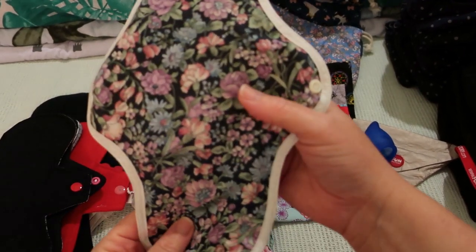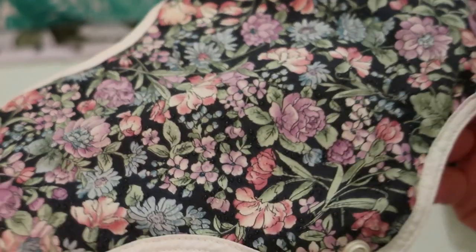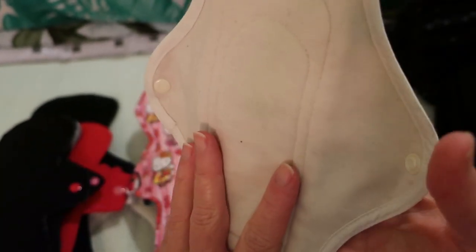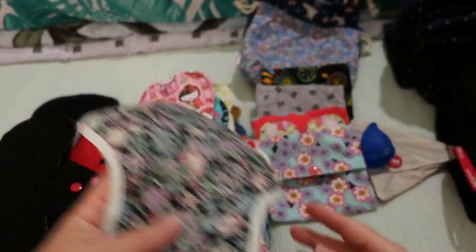10-inch Carnation Black by Hannah Pads — this one has the dots on it, though you can't really see them with the dark Carnation Black fabric. Because it's Hannah Pads, it is organic cotton topped and cored with TPU on the back.